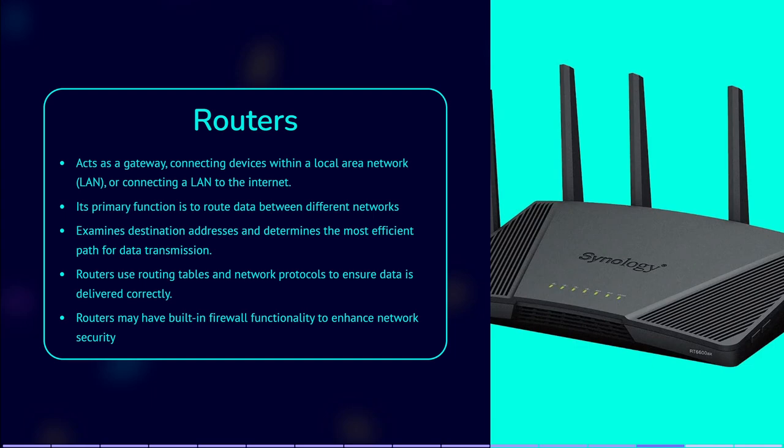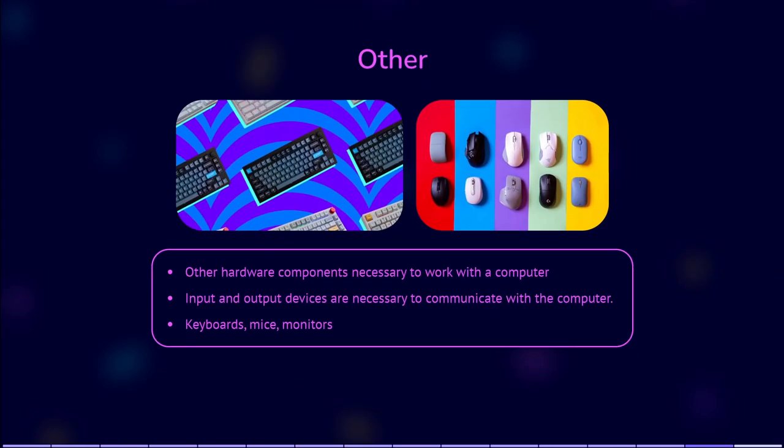There are other hardware components necessary to work with a computer. For example, input and output devices are necessary to communicate with a computer. Examples include keyboards, mice, monitors, printers, scanners, speakers, and other devices used to interact with the computer or receive output.